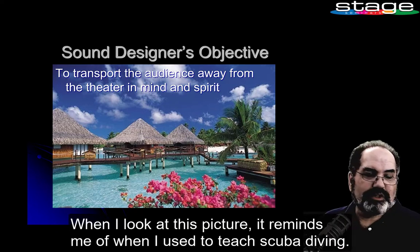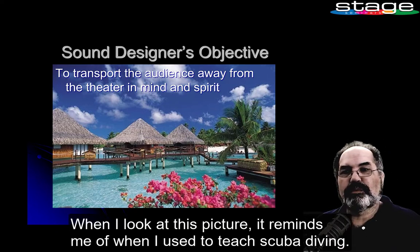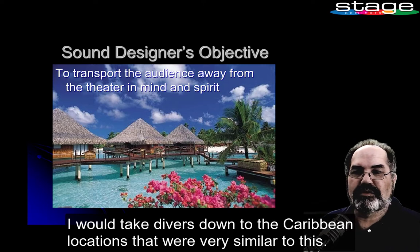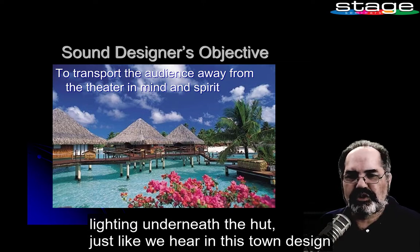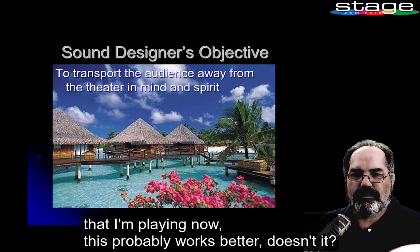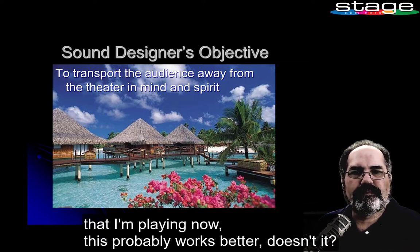When I look at this picture, it reminds me of when I used to teach scuba diving. I would take divers down to Caribbean locations that were very similar to this. Being in these huts over the water, I would hear water lapping underneath the hut, just like we hear in the sound design that I'm playing now. This probably works better, doesn't it?